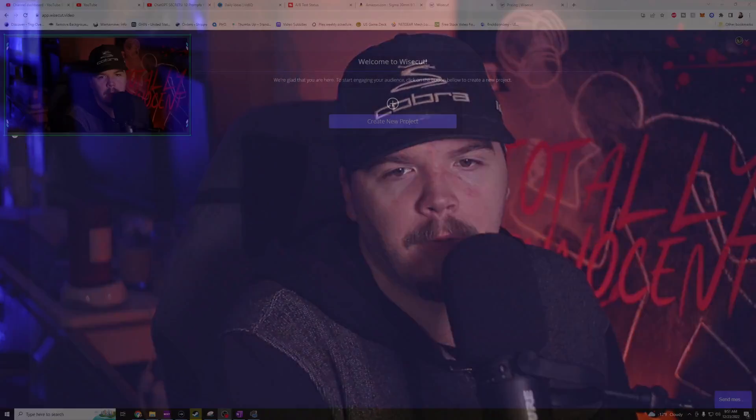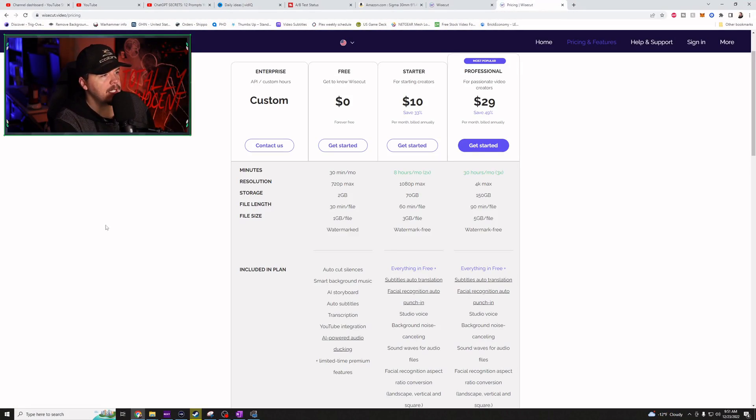Wisecut's sole purpose is to eat up clips and spit out masterpieces so you can focus on creating content. And there is a free tier to this application. If I pop over here to this screen, we can see pricing here. So for free, what you're getting is 30 minutes edited a month, 720p max, 2 gig storage, max file length of 30 minutes, max file size of 2 gigs, and sadly, it's watermarked.